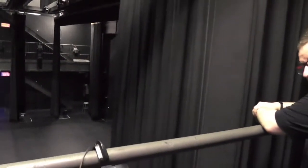Here is the staircase on either side of the stage that brings us to where we're going. This level, about halfway between the stage and the grid, is called the mezzanine.